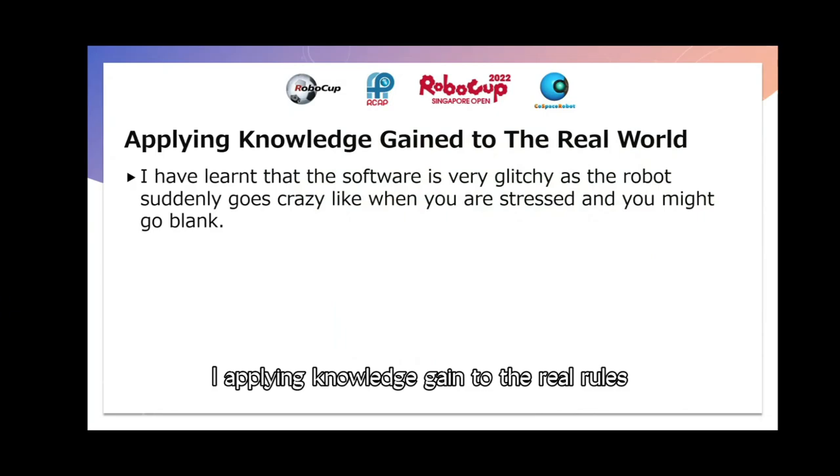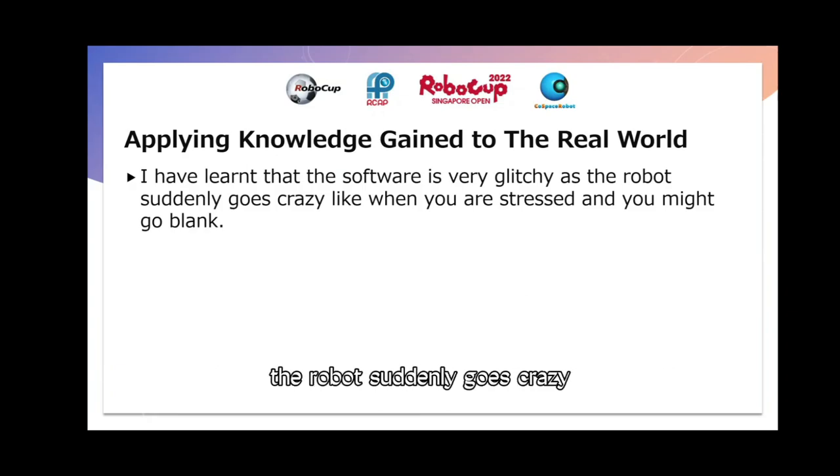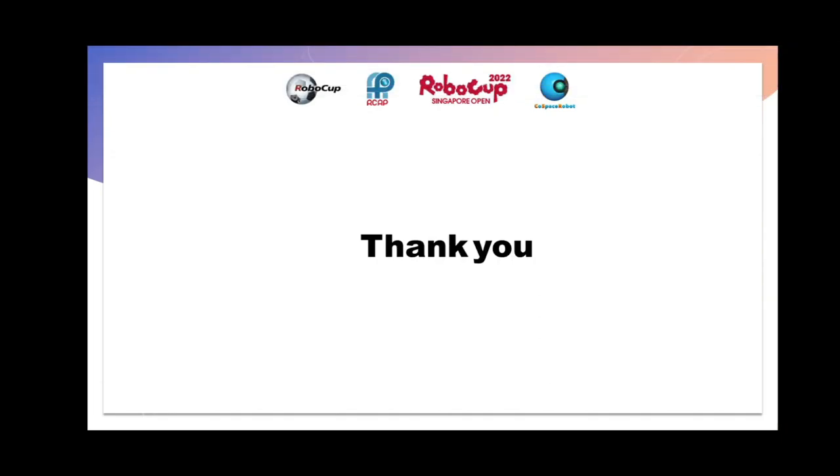Applying knowledge gained to the real world: when you are stressed out you might go blank, like when the software is very glitchy and the robot suddenly goes crazy. Thank you.